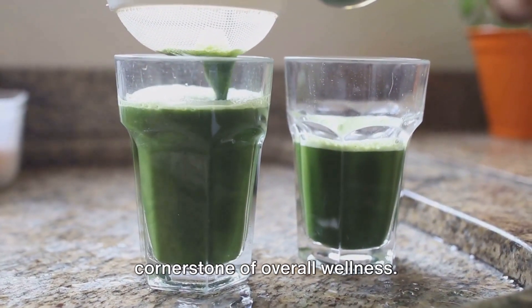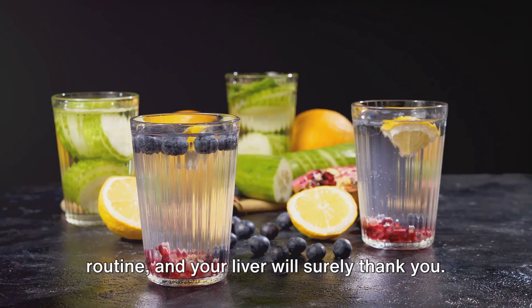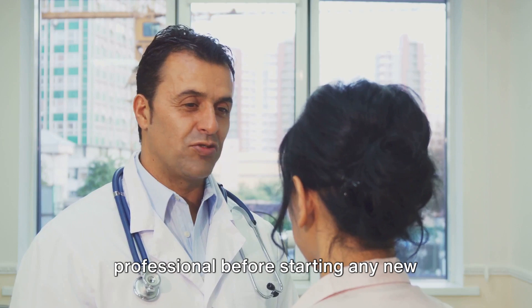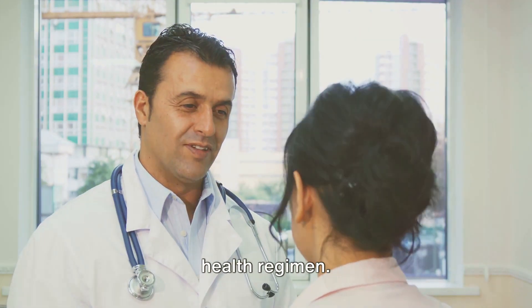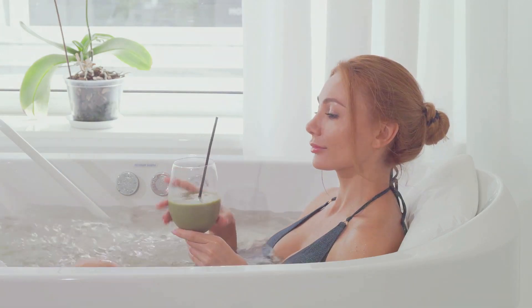Remember, a healthy liver is a cornerstone of overall wellness. So make these drinks a part of your routine and your liver will surely thank you. However, always consult with a healthcare professional before starting any new health regimen. Here's to your health and well-being. Until next time, stay well and take care.